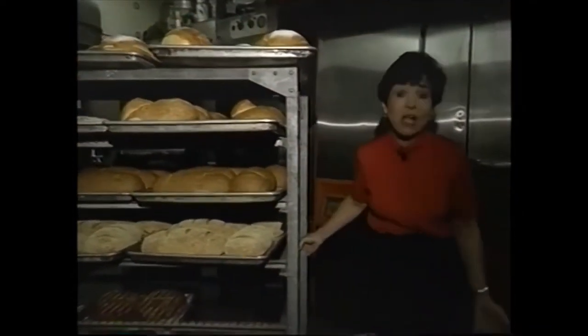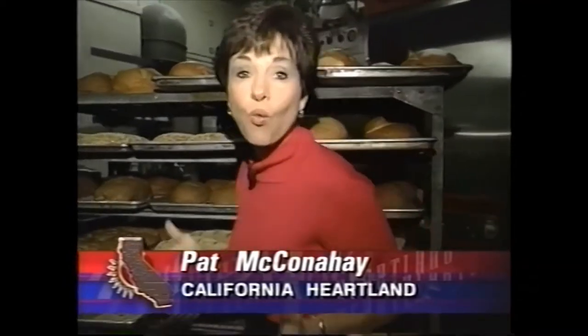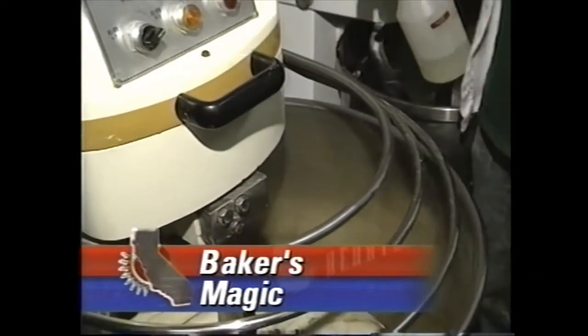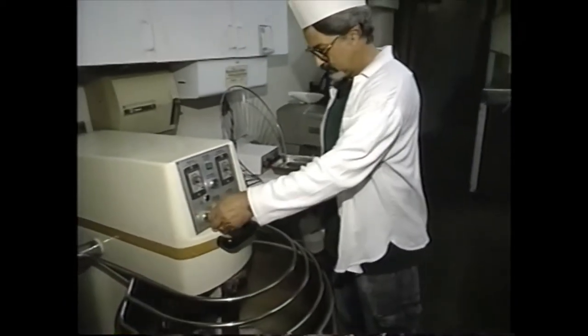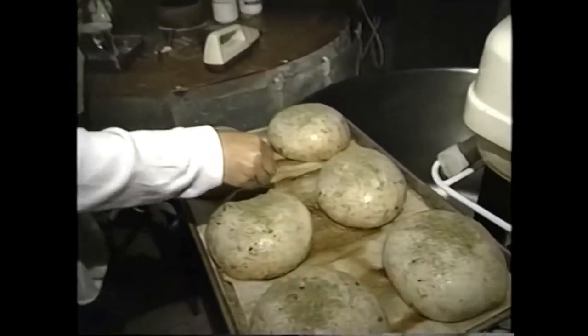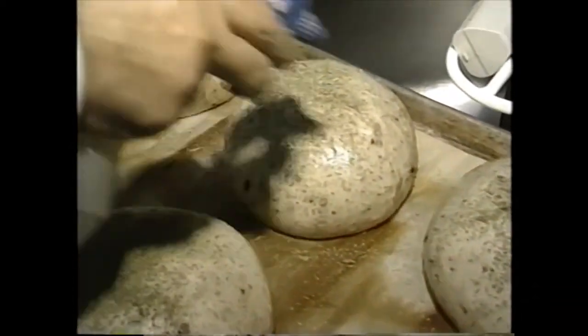Well, that's a given that any bakery is going to smell good — there's no way around it. But there's something different about the scents that are wafting through Jack Bieschen's bakery here in East Hollywood, and the secret is in the herbs. Jack works with more than 30 different herbs in creating his various breads and rolls, herbs that he either buys at the farmer's market or grows himself. One of his favorites is spearmint.